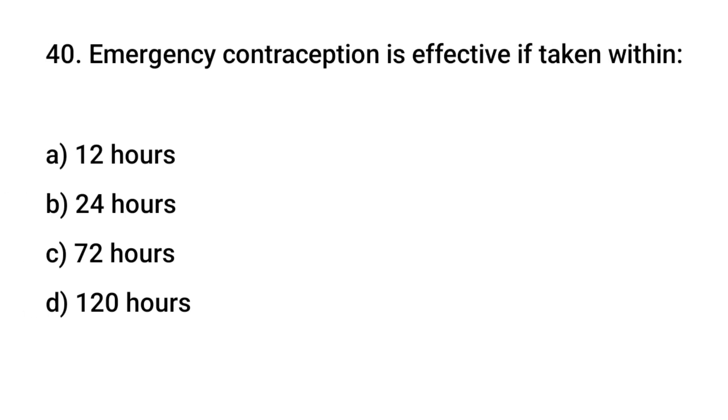Question number 40. Emergency contraception is effective if taken within? The right answer is C: 72 hours.